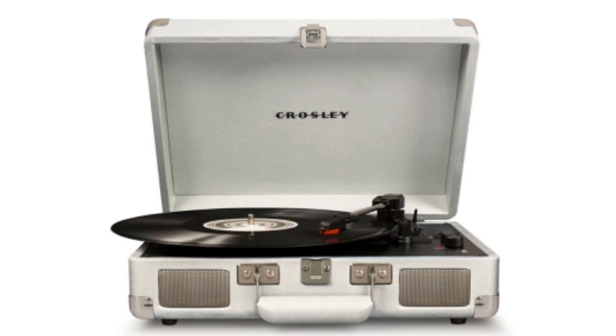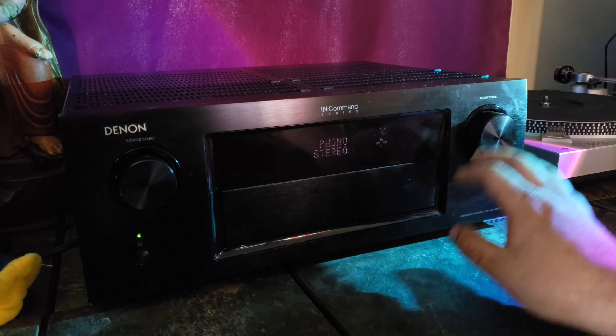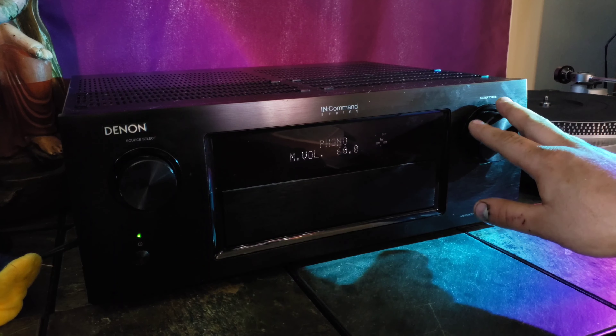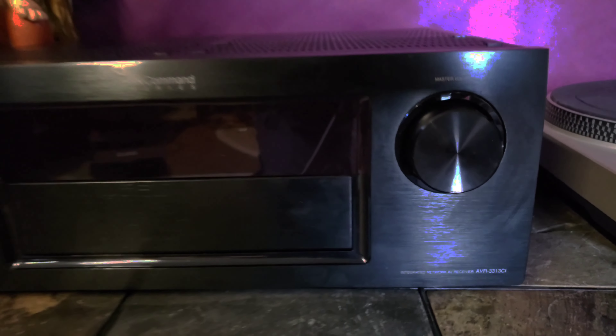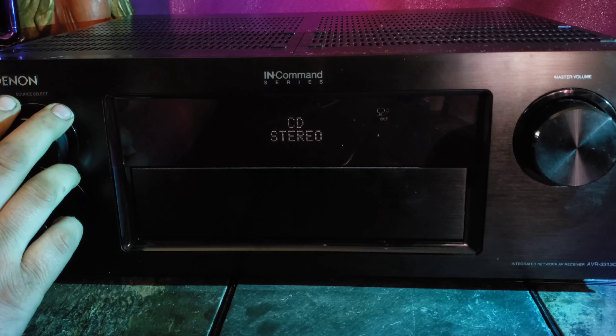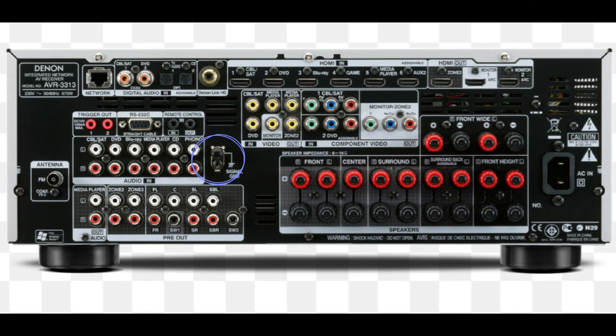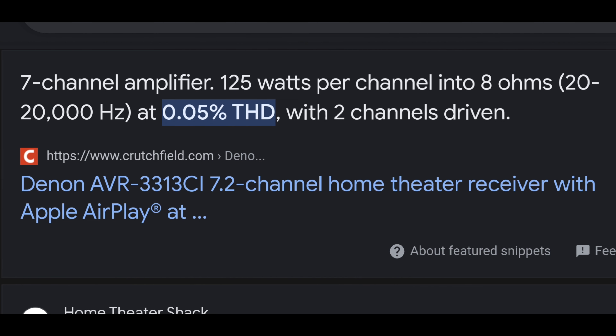Before we get going, I'm going to run through the gear I'll be using just so you know I'm not throwing these records on some Crosley Cruiser with built-in speakers — don't do that. Up front we have the Denon AVR-3313 receiver. It has loads of features and capabilities I've never even used, but one of my favorite things is the ridiculously amazing phono preamp that it has built in. It also has a chassis ground plug, which is pretty convenient.